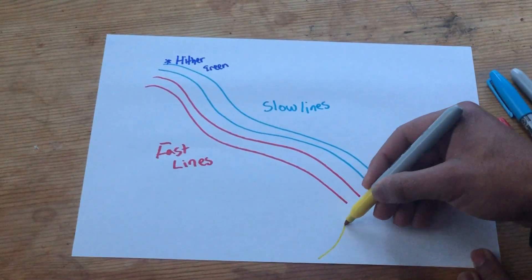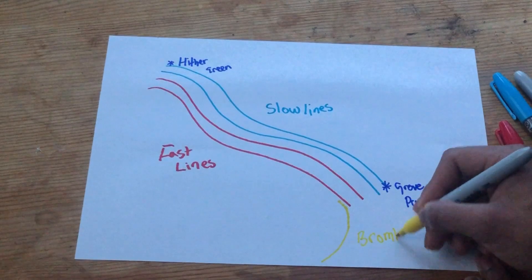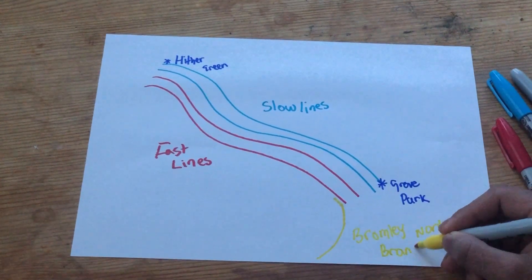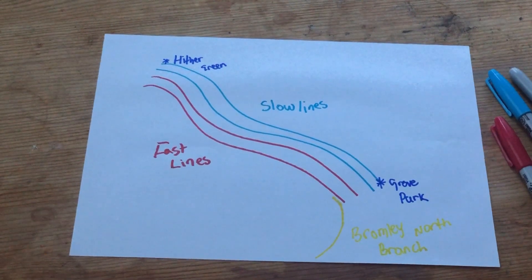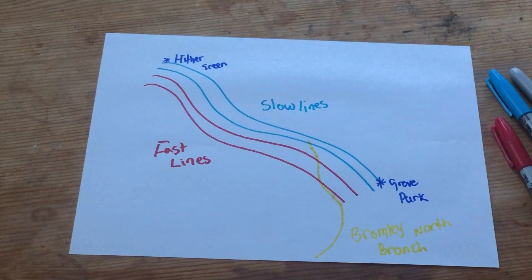The platforms for the stopping services at Grove Park and Hither Green are on the eastern set of tracks. This means a train would have to cross over a flat crossing across the fast services to get to the platforms. Doing this every time a train for this route came along would cause a lot of trains having to wait at red lights. It also didn't make sense for the line to have a direct service into central London because there just weren't enough passengers to justify it.